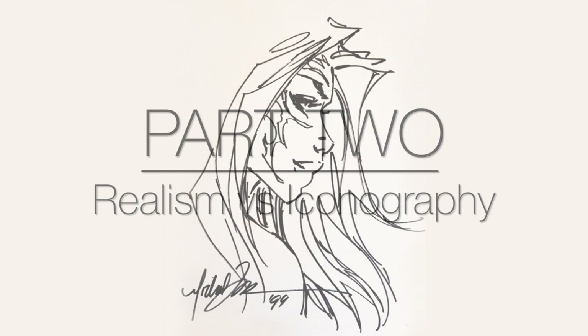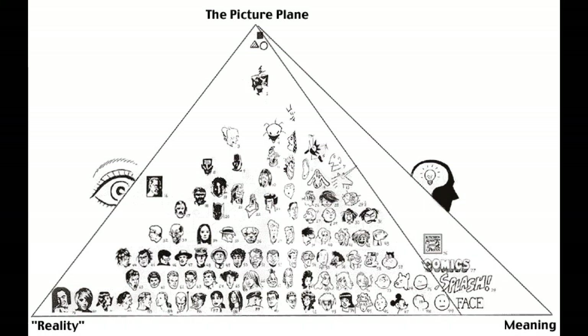And to help explain that, I'm going to reference Scott McCloud's stylistic pyramid, which looks like a lot, but I'll try to break it down. There are three corners of the pyramid: Reality to the bottom left, meaning to the bottom right, and the picture plane at the top. As you move in either direction, you move more towards those things. So on the bottom left is a photograph; on the bottom right it moves more towards simplified cartoons, and then to literally the word 'face.' And as you move to the top, it becomes more abstract.